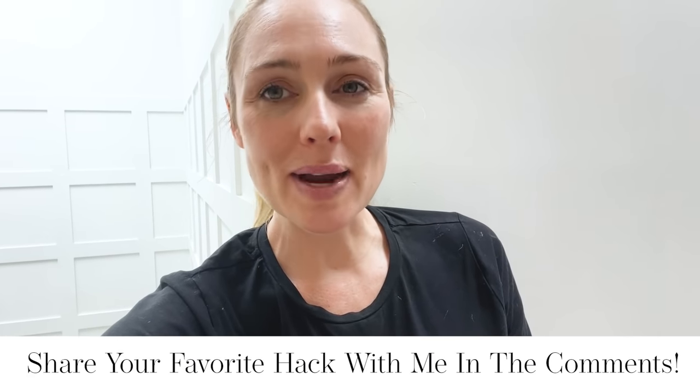Hi everyone, welcome back to SugarMamaTV. I am financial planner Kanna Campbell. Today's video I'm sharing with you the results from Frugal February — being frugal for 28 days — and I have 28 fabulous frugal hacks to share with you, which could save you up to $20,000 a year, potentially even more. So make sure you watch this vlog all the way to the end.